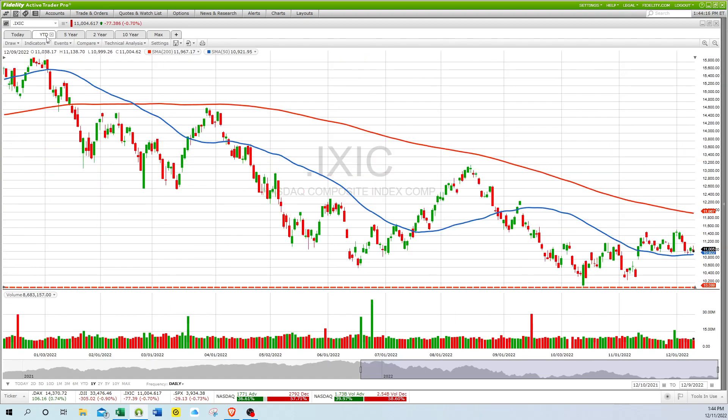If we look at a one-year daily chart, you can see that support is around $10,800. The breakout of this little sideways consolidation would be around $11,600, and the 200-day is around almost $12,000.